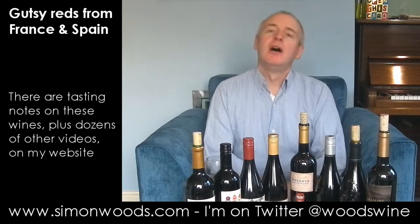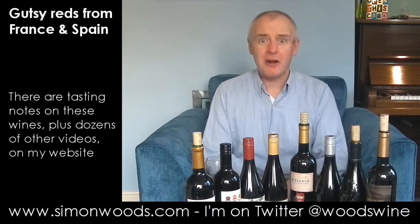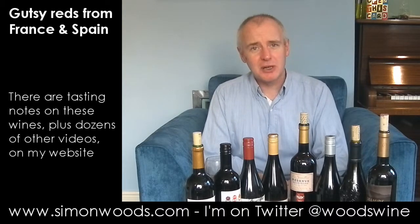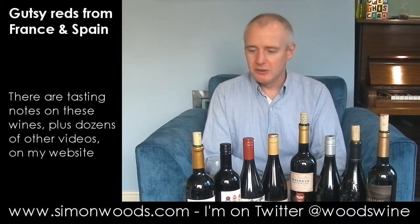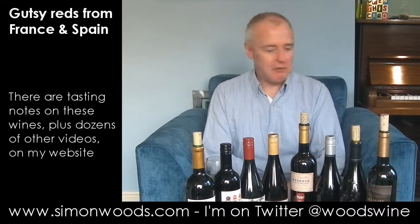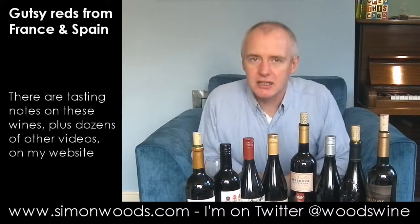Hi there, Simon from SimonWoods.com. I know, trying to cram eight wines into one of these videos again. It's Christmas coming up soon, maybe I'll treat myself to a larger table rather than these two little Ikea jobbies. Anyway, I have got eight spicy southern reds today.